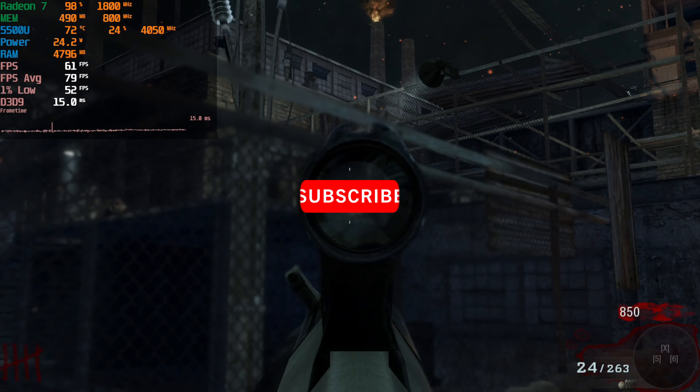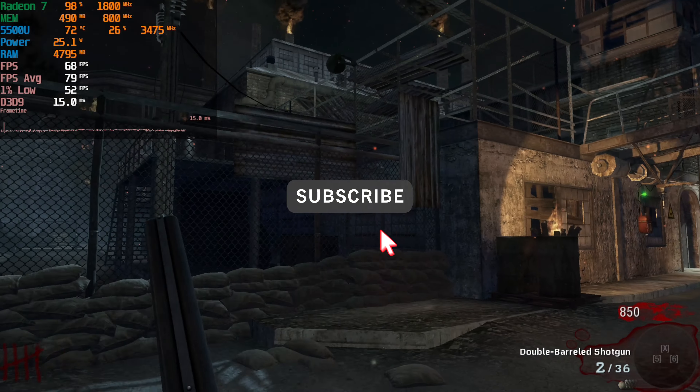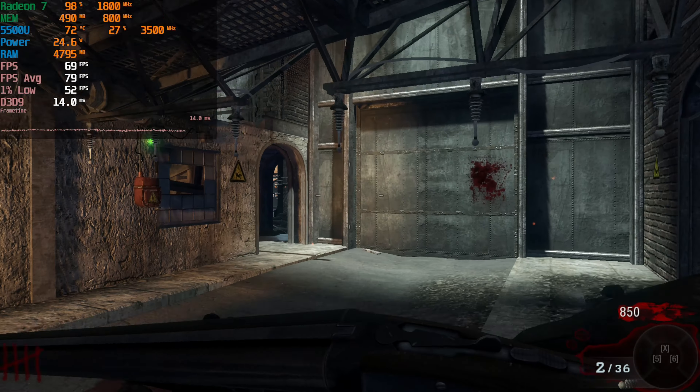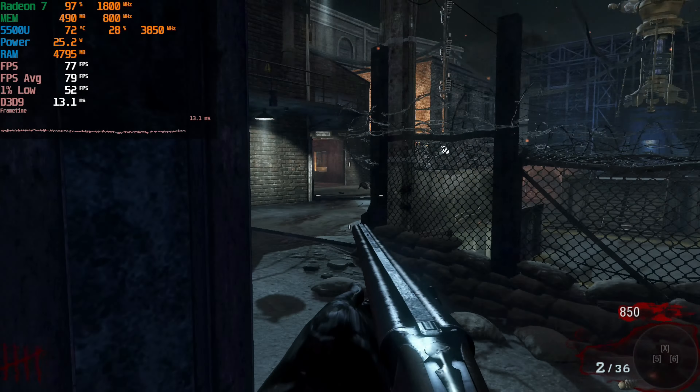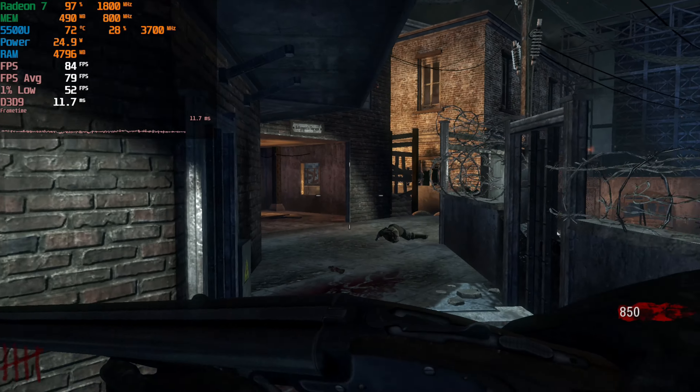Overall, the experience of playing like this is actually really smooth. 1080p is very doable here. The 1% lows are pretty fantastic — they are just slightly under a 60fps average, which is perfectly acceptable.